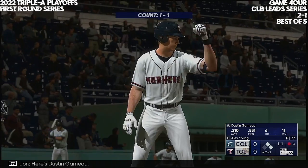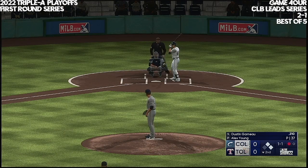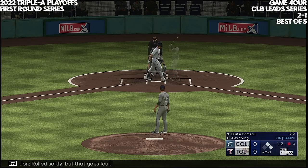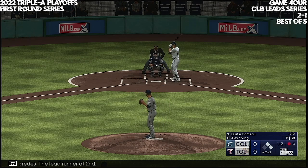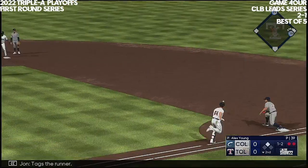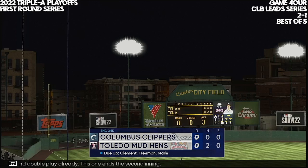Here's Justin Garneau batting, the catcher. And now the lefty — rolled softly, but that goes foul. Paredes the lead runner at second, Cameron over at first with one away. Grounded to third — could be two. Tags the runner — their second double play already. This one ends the second inning.